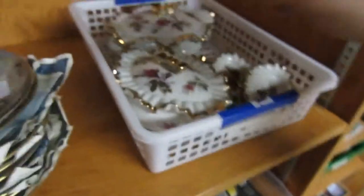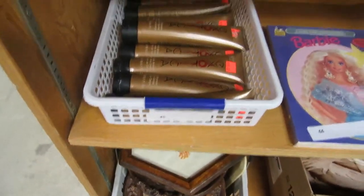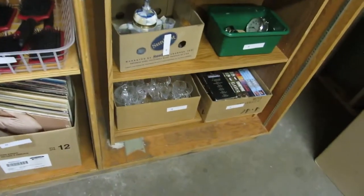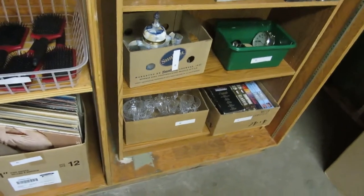Let's put that back together so it doesn't look broken — at least until the auction, then we'll let Ernest break it. Some Japanese pottery here. We got some levels. Wrenches. Garden hose. Some kind of cream. Barbie. Some more brand new brushes. Some picture frames.